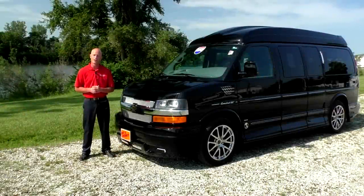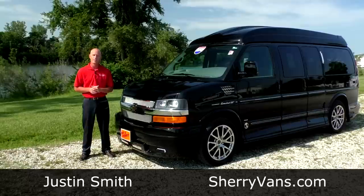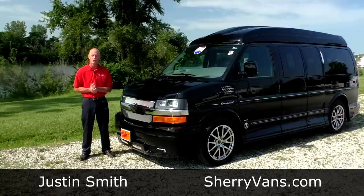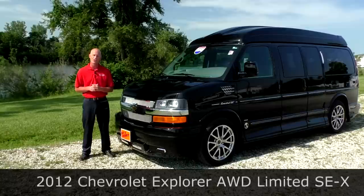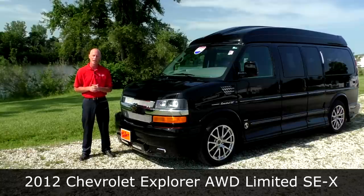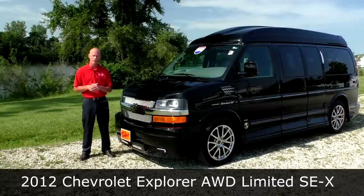Hello and welcome to Paul Sherry Conversion Vans. My name is Justin Smith and today I'm going to do a small demonstration on a brand new arrival here at Paul Sherry Conversion Vans. This is a 2012 Chevrolet Express Explorer raised roof conversion van.